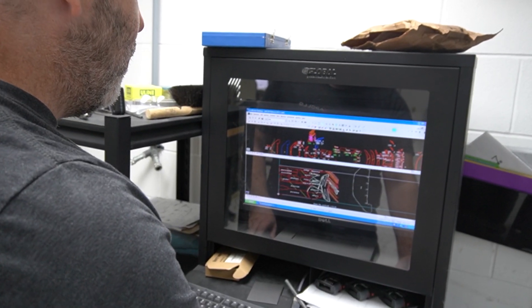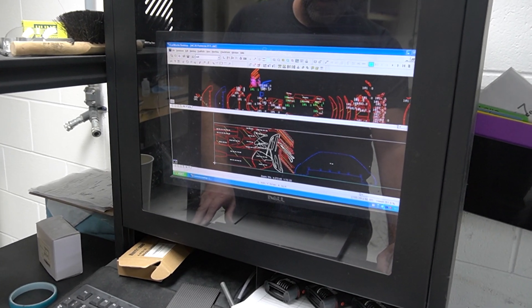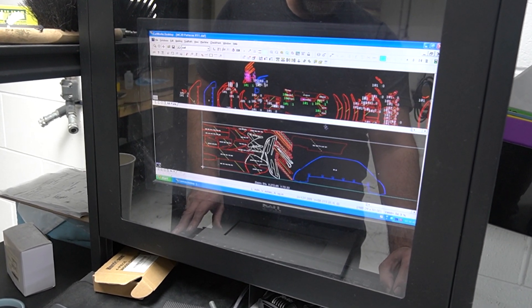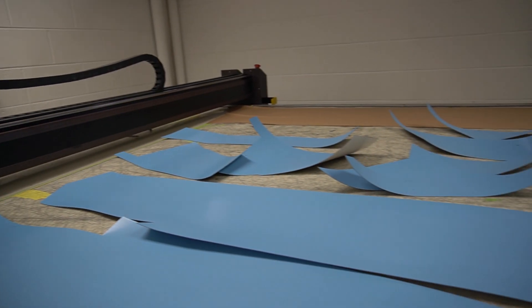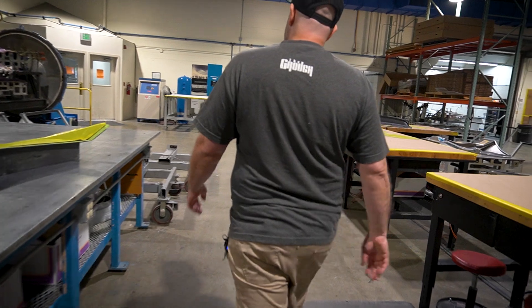Over here you might see that it shows a yield of 87.8%, so that's showing you what you have for actual usage, and you have about 12.2% of waste — saving that expensive material as much as possible.